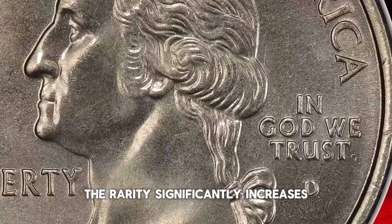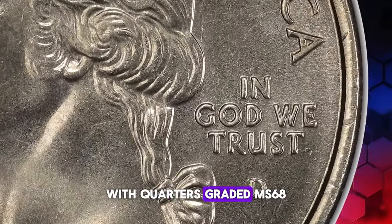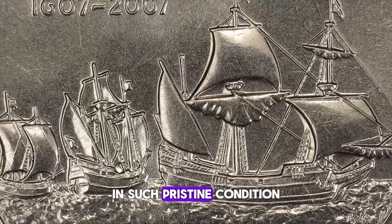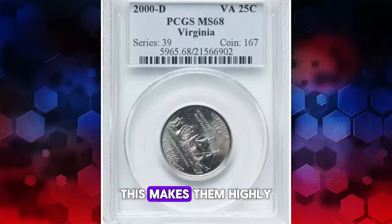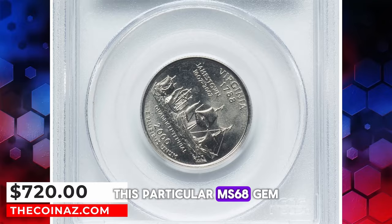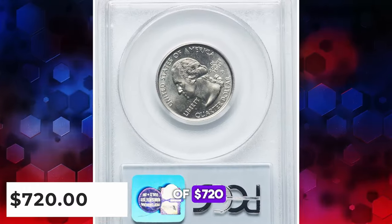The rarity significantly increases with quarters graded MS68 or higher, as very few examples have been identified in such pristine condition. This makes them highly sought after among collectors. This particular MS68 gem achieved a sale price of $720.